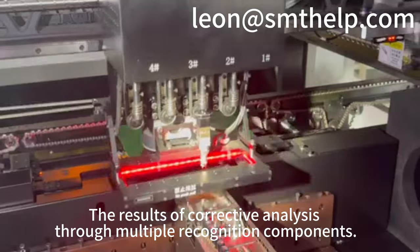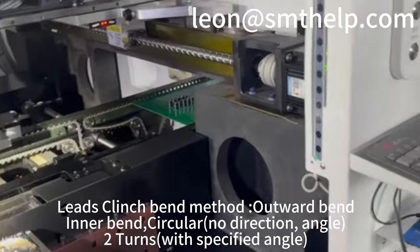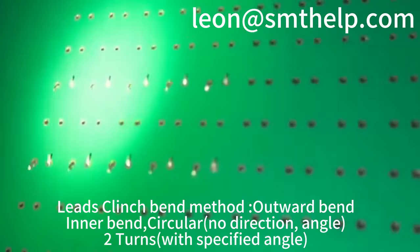The results of corrective analysis through multiple recognition components. Let's clinch band method: outward band, in-band, circular null direction, angle, true turns.